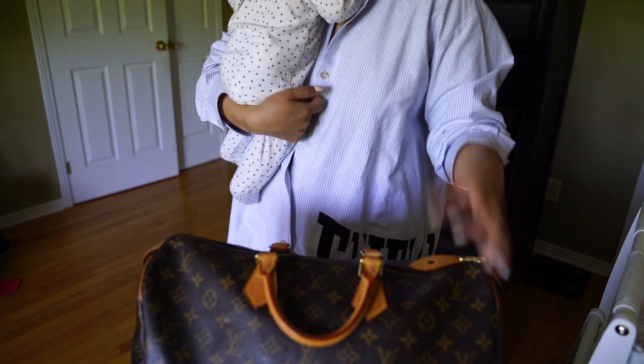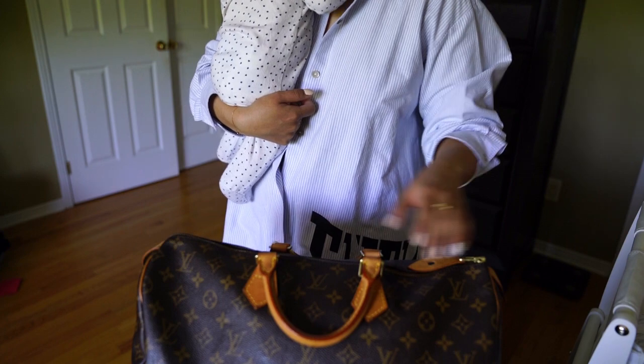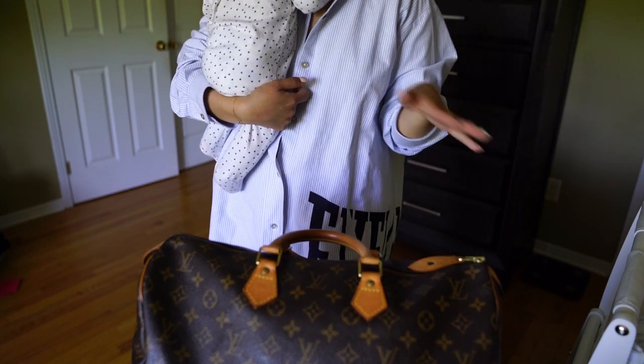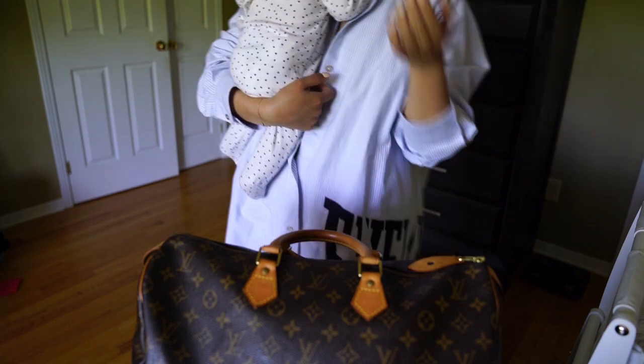I'm a huge fan of the strapless Speedy. That's just my take — though in some cases when I do use a strap, it still works fine for me.